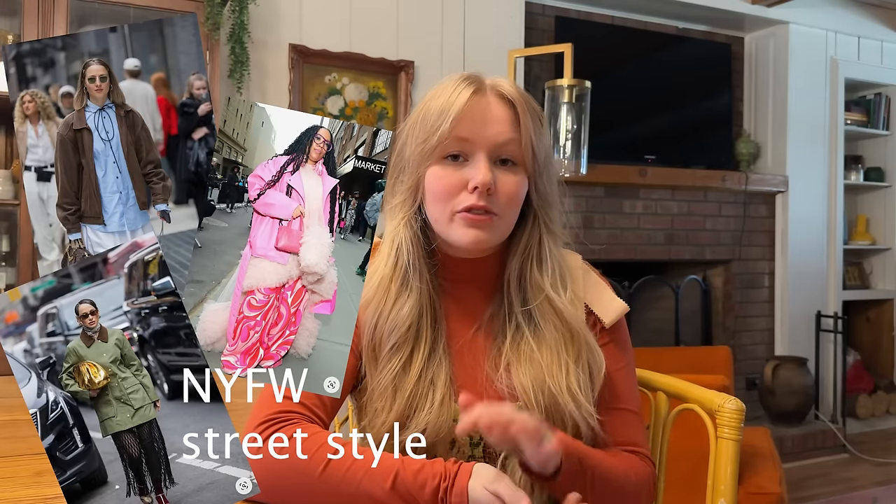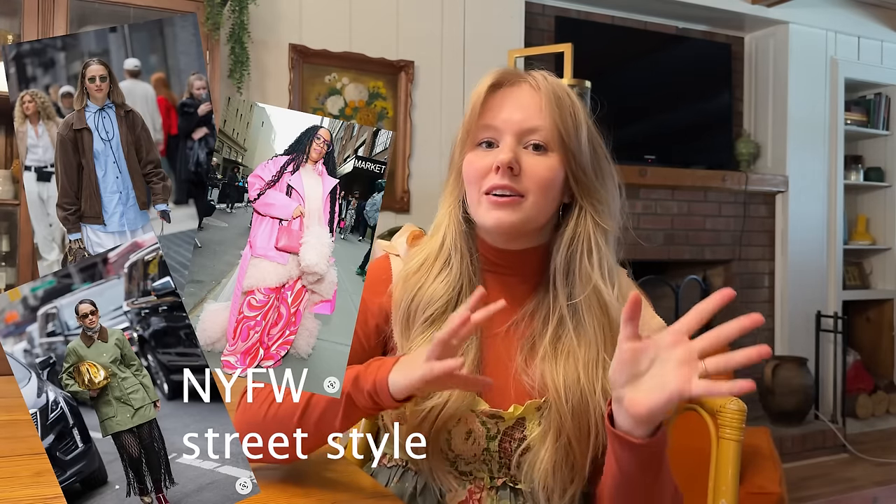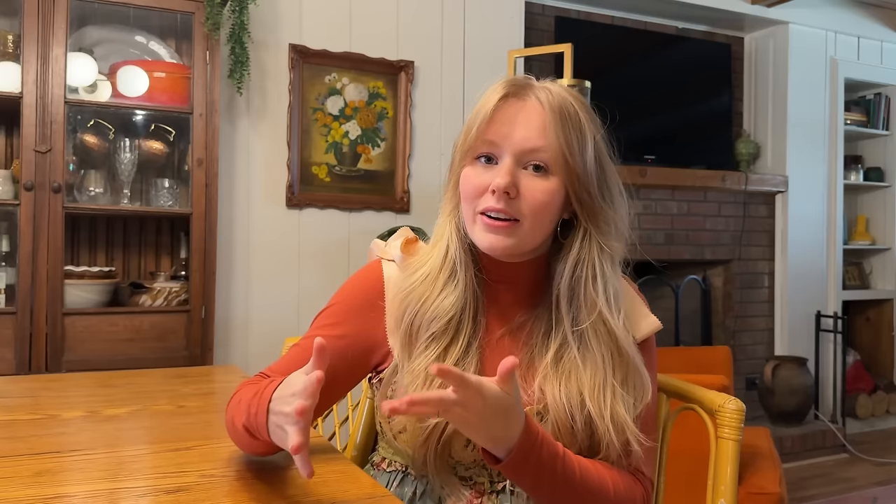Today we are doing a part two to last week's video. I am shopping my closet and using Fashion Week Street Style from New York Fashion Week to inspire some amazing outfits. The goal is not to copy any of the outfits, but to use what I already have and love in my closet and use those pictures to inspire new ways to wear them. It's a really fun and super sustainable way to bring life to your closet.